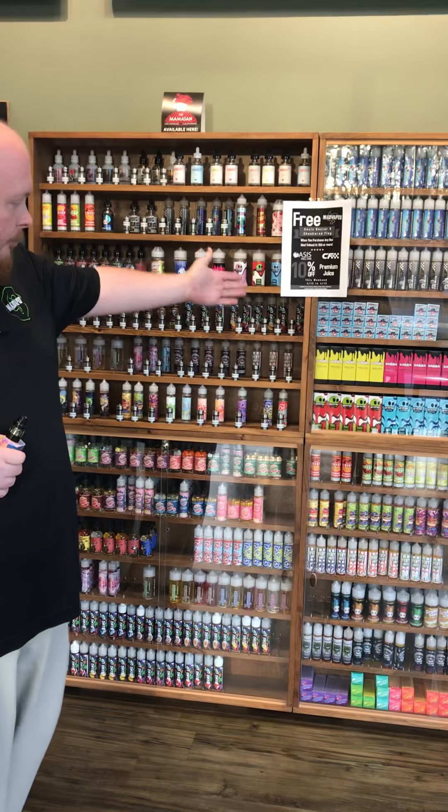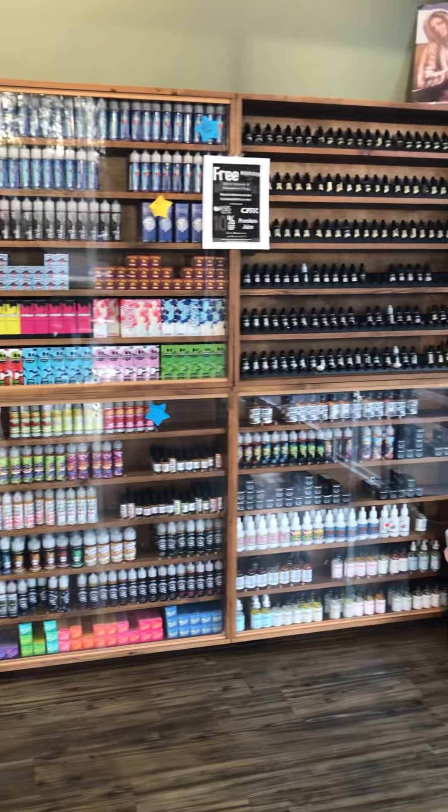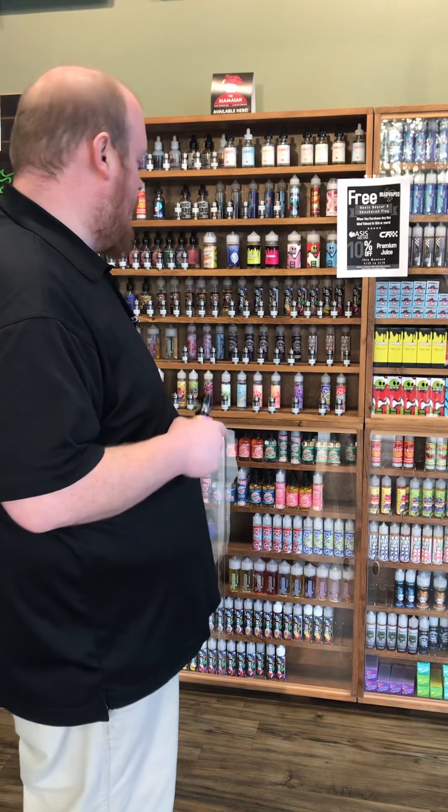We keep plenty in stock, all different kinds. There are plenty visible and all that, so we have plenty of color. It's just a beautiful wall here.